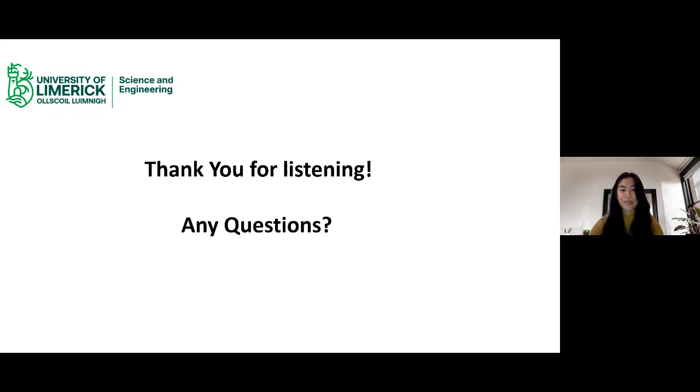Thank you for listening — any questions? Thanks, Trisha. Questions can go into the Q&A. The fact that you went directly to your co-op employer after graduating is a really nice demonstration of the co-op idea — you get to work in industry for up to eight months, gain hands-on experience, and show off everything you've learned. Thanks for the overview on Environmental Science.